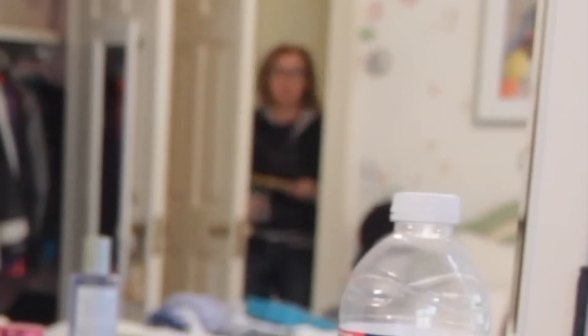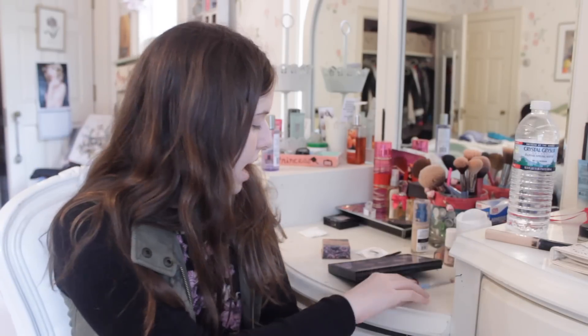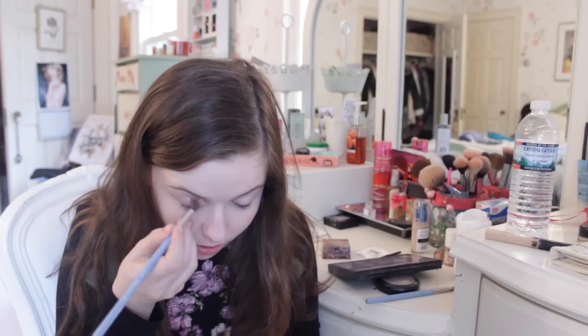I'm using my Sigma E55 eye shading brush and taking the color Nude, spreading that on my lids as a nice little shimmer. For my look I like to keep it really natural because it's for school, but I do like a little pop of shimmer to brighten up my face. Then to tone that down, I'm using my Sigma E40 Tapered Blending brush and this taupe color to just define my crease a little bit — you really don't want to use too dark a color because that can change your look from natural to nightclub really fast. Blend it, or you will look insane.